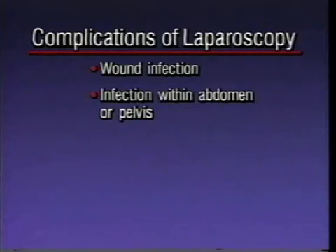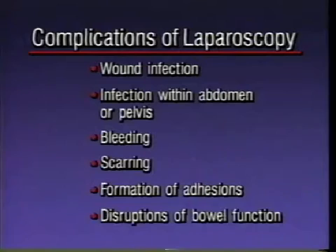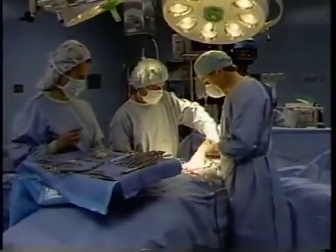infection within the abdomen or pelvis, bleeding, scarring, formation of adhesions, disruptions of bowel function, injury to the bowel, injury to the urinary bladder or tubes leading to the bladder, and injury to blood vessels. If injury to internal organs or other problems occur, more extensive surgery through a larger incision may be required, either at the time of laparoscopy or later. Although rare, other complications can also occur, including blood clots and complications from anesthesia or drug reactions. Fortunately, serious complications from laparoscopy are rare.